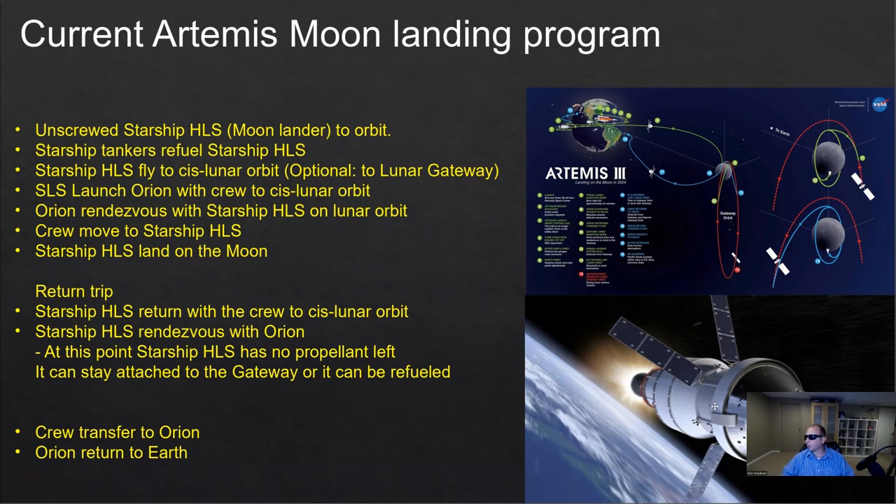After it's been fully refueled, Starship HLS will fly to cislunar orbit — that's an orbit around the moon, but not on the same plane as Earth. It's oriented at 90 degrees in a way that it will always be in contact with Earth, so it will not be behind the dark side of the moon. It will always have a radio signal to Earth, and it's also an easy way to get to the pole. NASA's mission is to land close to the South Pole, which may have ice water that can be used for different purposes.